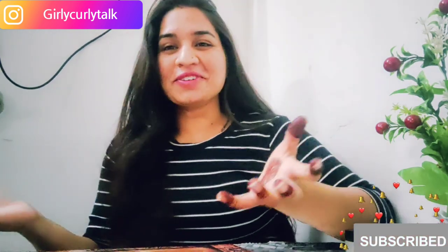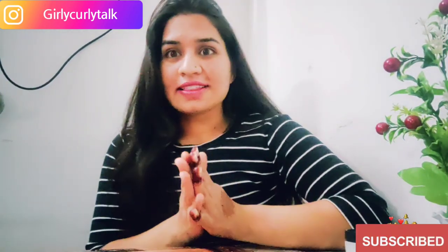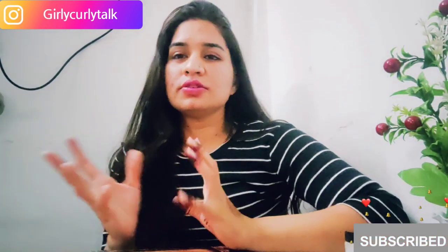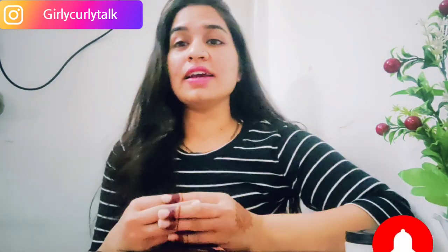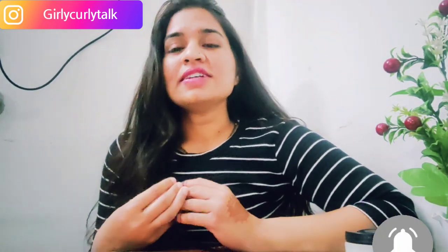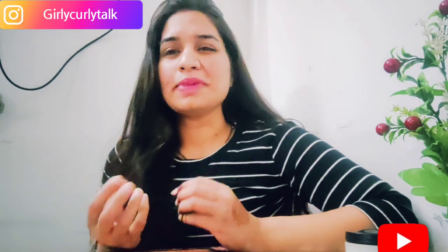Let's start the video. I thought about doing a facial today because I had scrub and facial products available. I am sharing with you how I care for my skin, because there is so much pollution and we don't have time for our skin care.